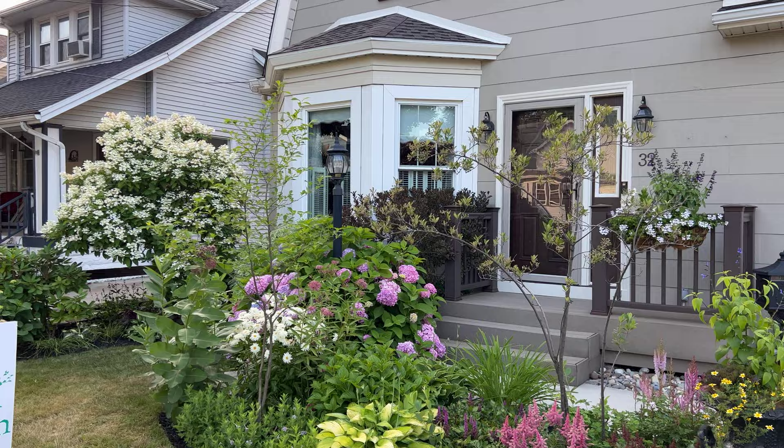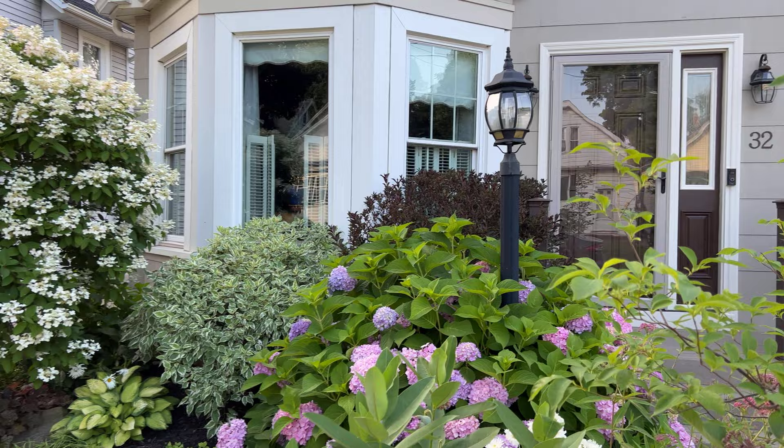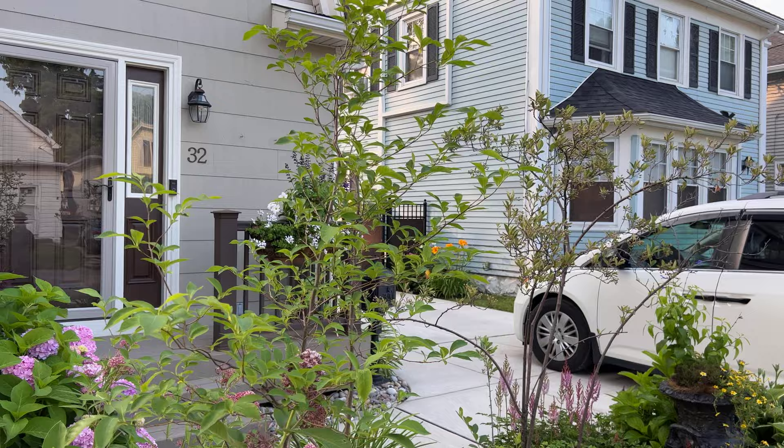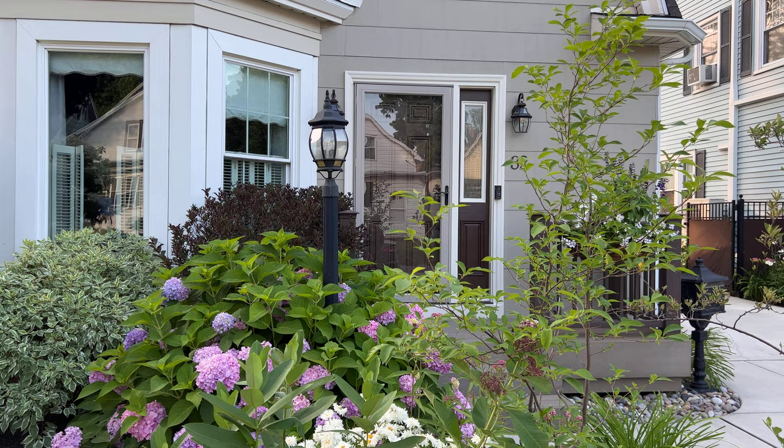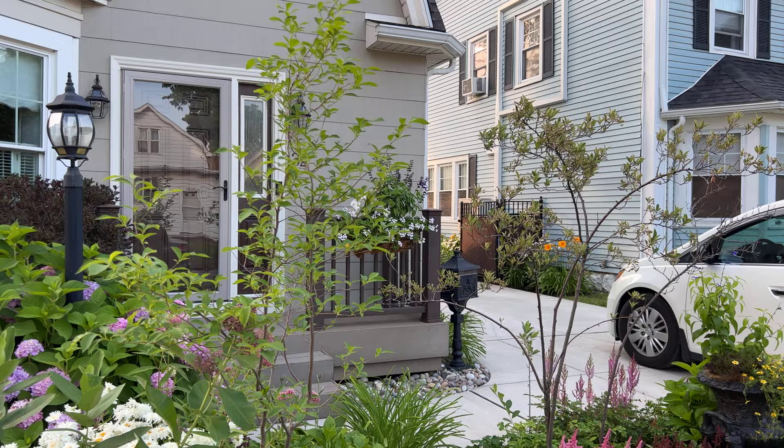This is the front yard. We have a hydrangea tree as well as a shrub hydrangea, and some milkweed as well. I believe this is a serviceberry, and they do get the berry, but it's very hard to compete with the birds — they go nuts for the serviceberry. I actually tried some of those; they taste just like blueberry, but sweeter than blueberry.